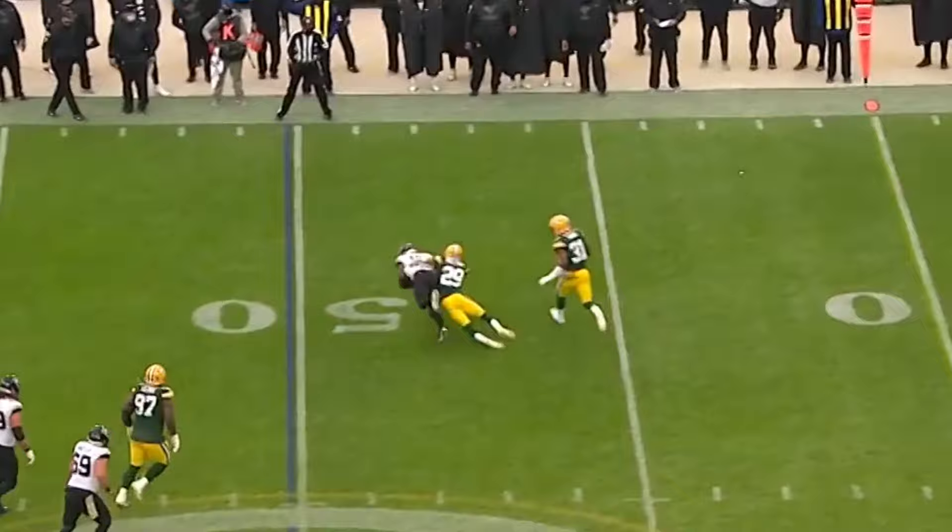The ball, as they're ruling it, incomplete. Tight coverage — I think that's a catch. Catch, secures. Is there a football?